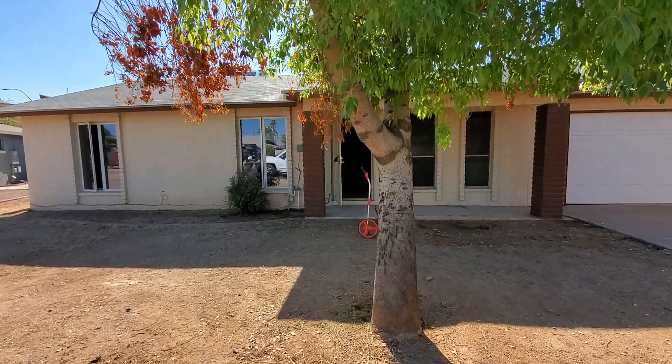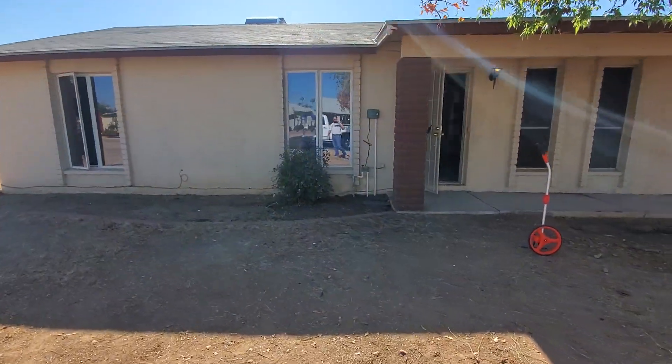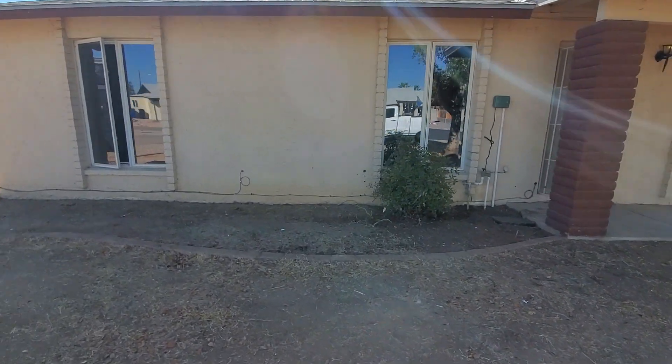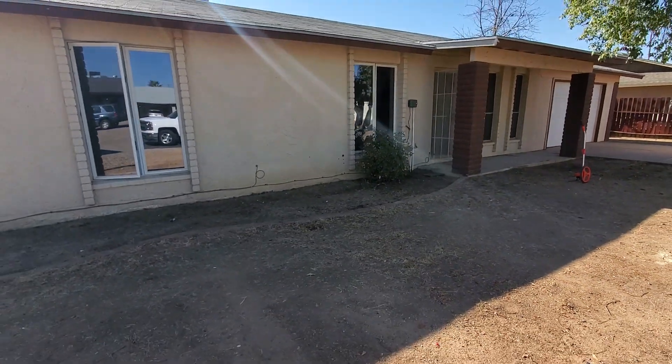What you're viewing is a residential home here in Mesa, Arizona. My name is James Belleville, I'm the owner of Concrete Repairman LLC here in Phoenix, Arizona.